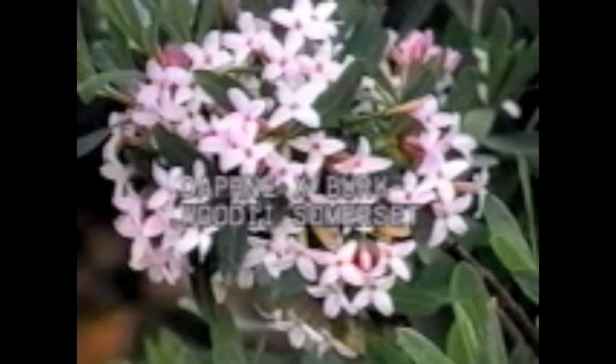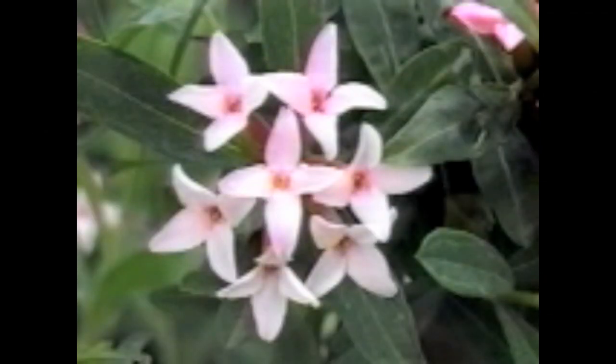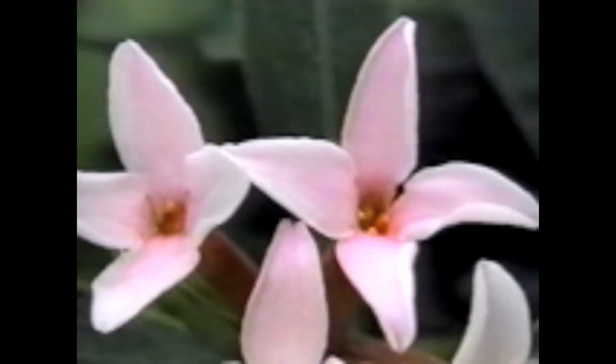Daphne hybrid Burkwoodii Somerset is one of the surviving crosses between neorum and corcasica that Arthur and Albert Burkwood produced. Somerset seems to be the best of them. It is faster growing and can reach four feet in five years. Once well established, it should be pinched or cut back after flowering to keep it compact.